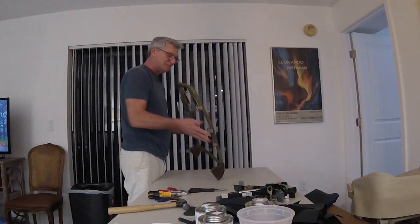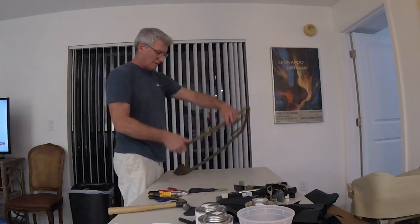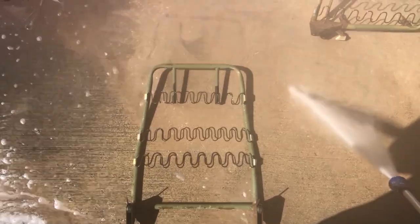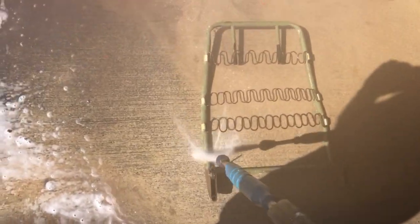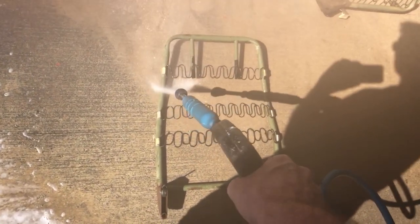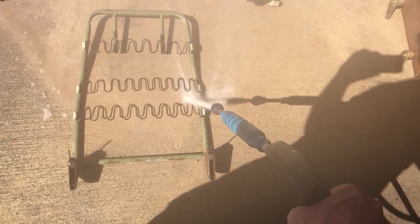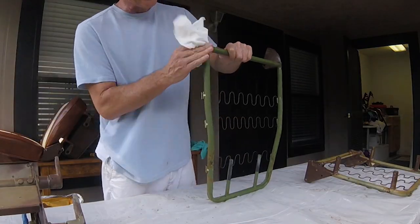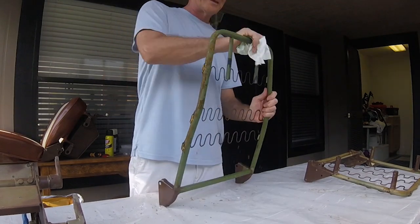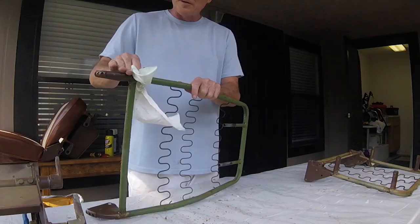I didn't have a pressure washer and I thought about buying one, but then I had a better idea. I took the bare frames to a self car wash, sprayed them down with Goo Gone, and let it soak there for a little while. Then I just hit them with the pressure washer and blasted the frames — it worked beautifully for about $4. I was actually pretty proud of myself. Once I got the frames back, I gave them another blast of Goo Gone to get them all cleaned up and prepped for paint.